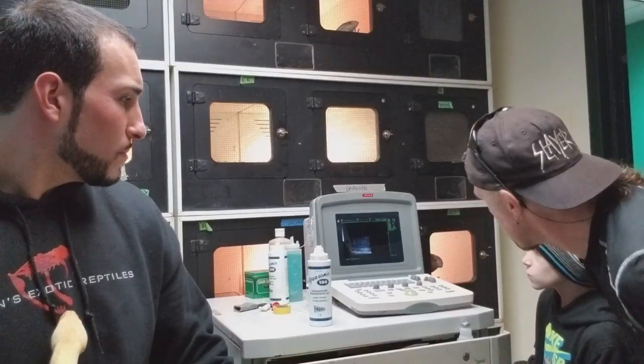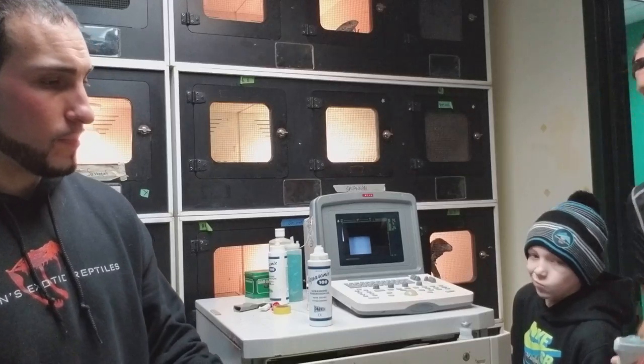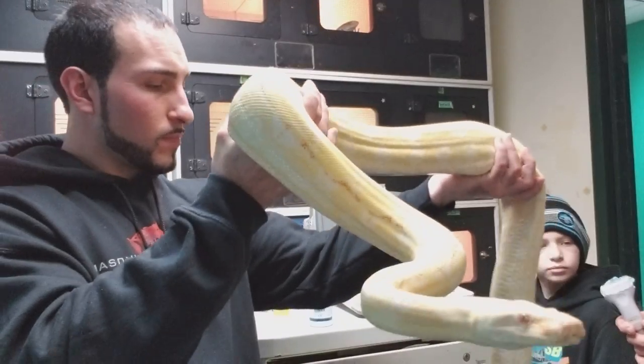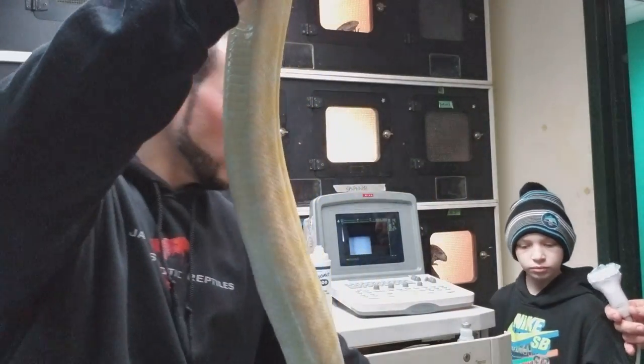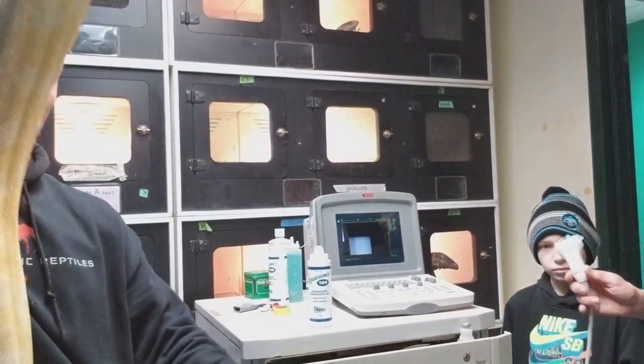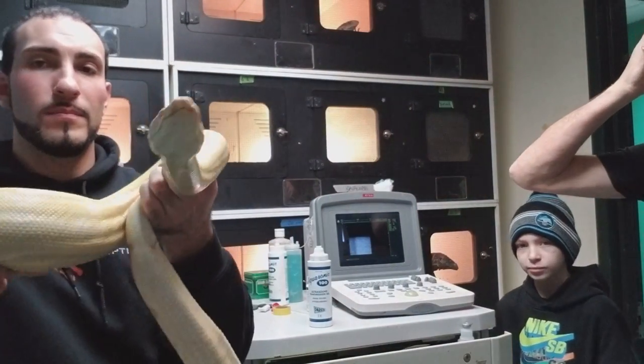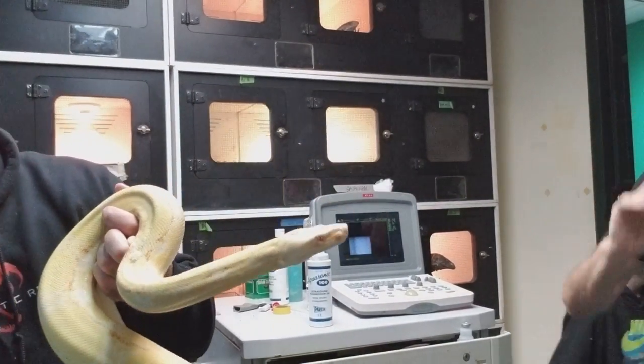That big mass right there — this could just be developing embryos. We don't really have any spine and stuff like that visible yet. She looks good. I mean, maybe not a lot, but there's definitely something in her.